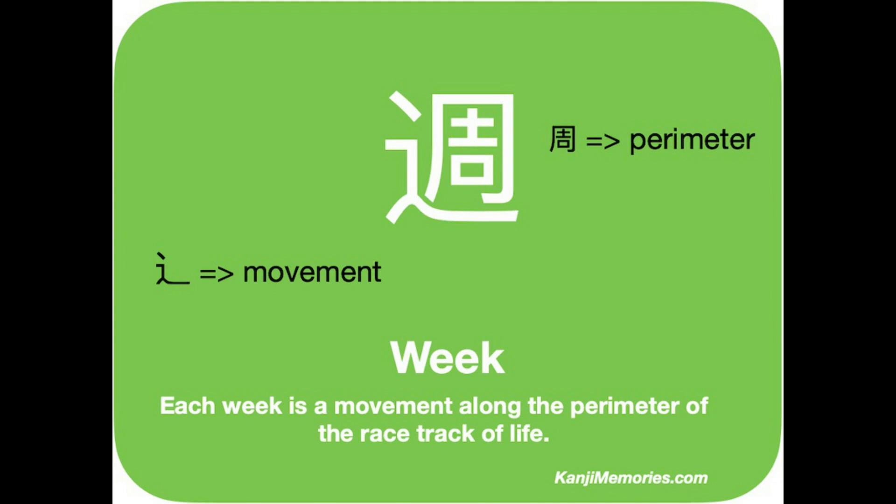So the implication is movement around a closed shape, like a circle. That makes sense to describe a week.